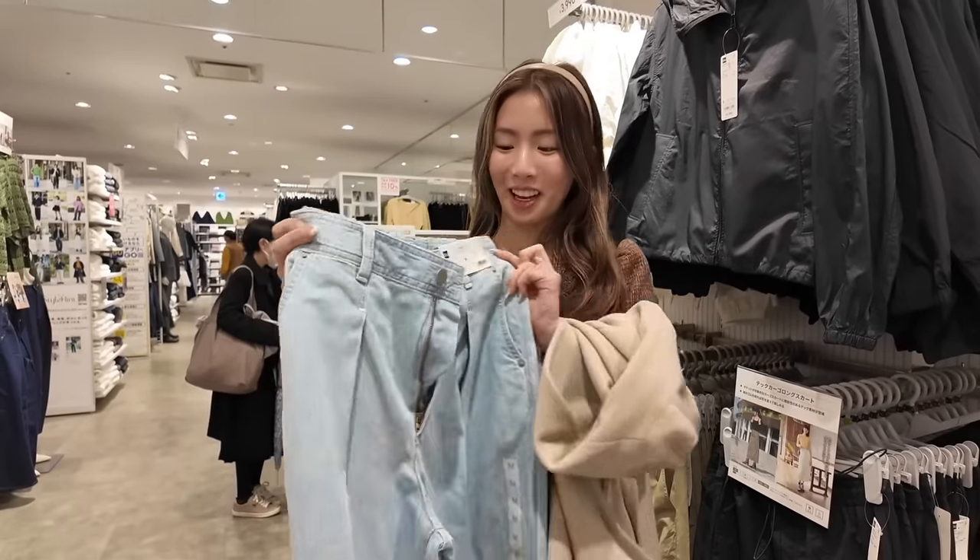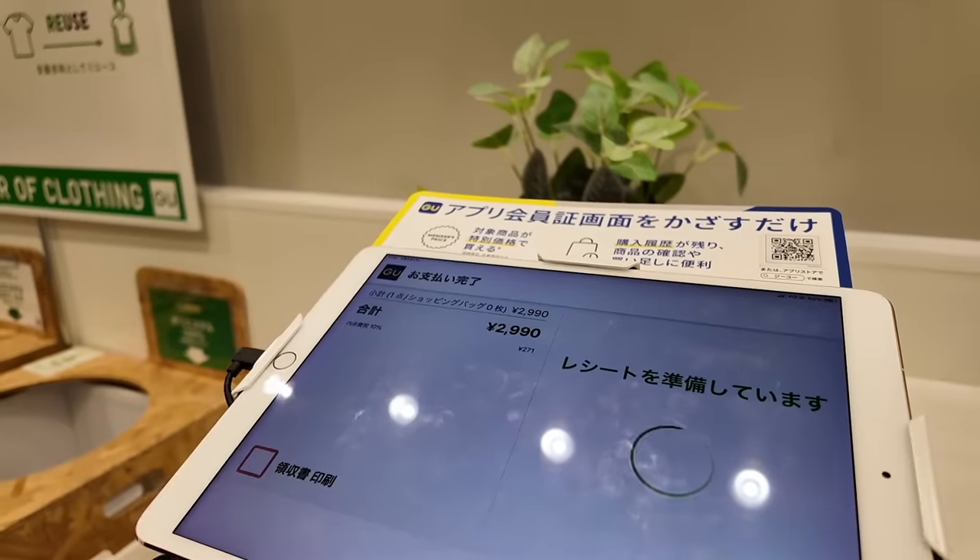We've also secured some very cute pants, so we're going to buy these — they are 2,990 yen.